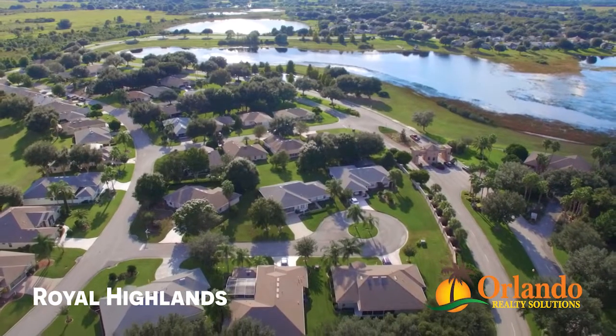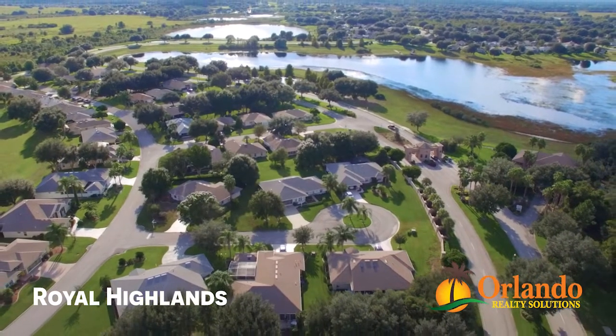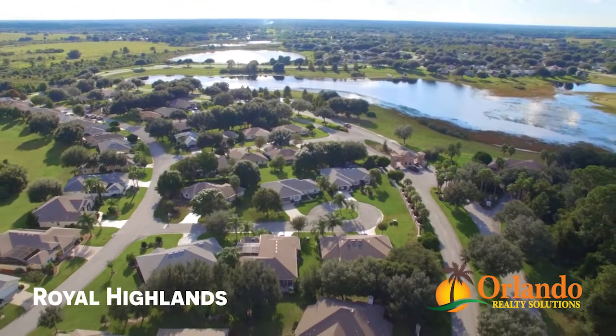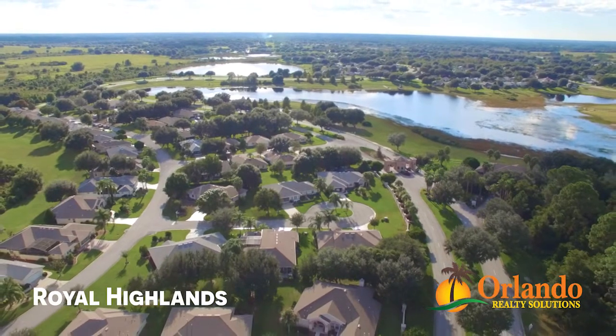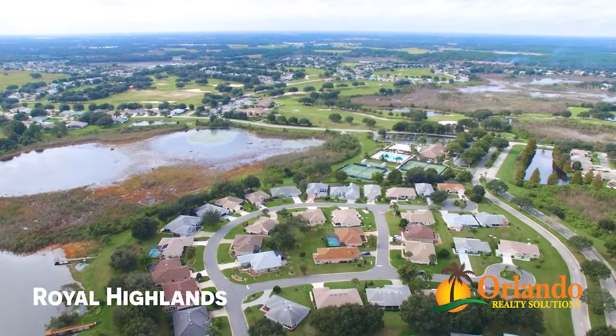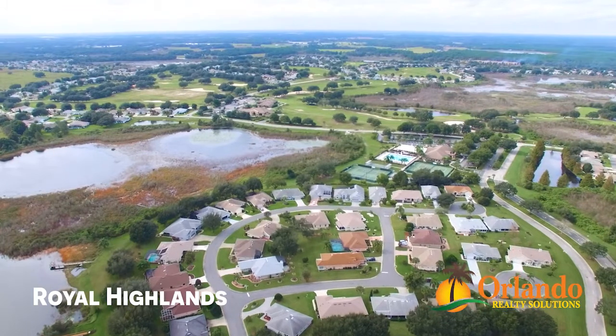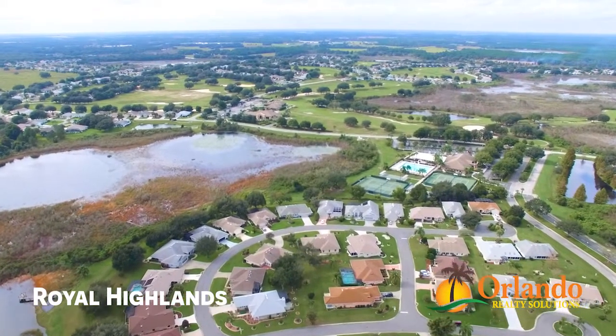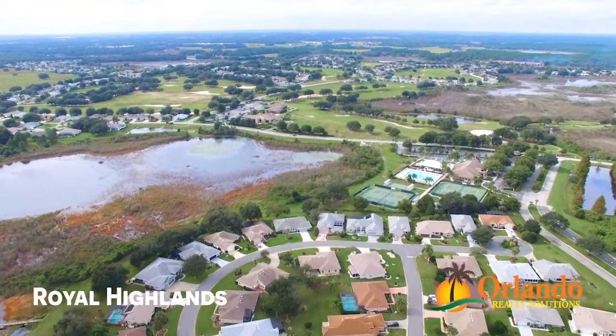Pringle Home Building Group was the developer for Royal Highlands. The homes are semi-custom, and residents enjoy little differences in the models that make their homes feel unique. Construction began in 1990 and was completed in 2007. There are 1,500 homes in the community, with resale homes ranging from the high 100s to the low 300s.